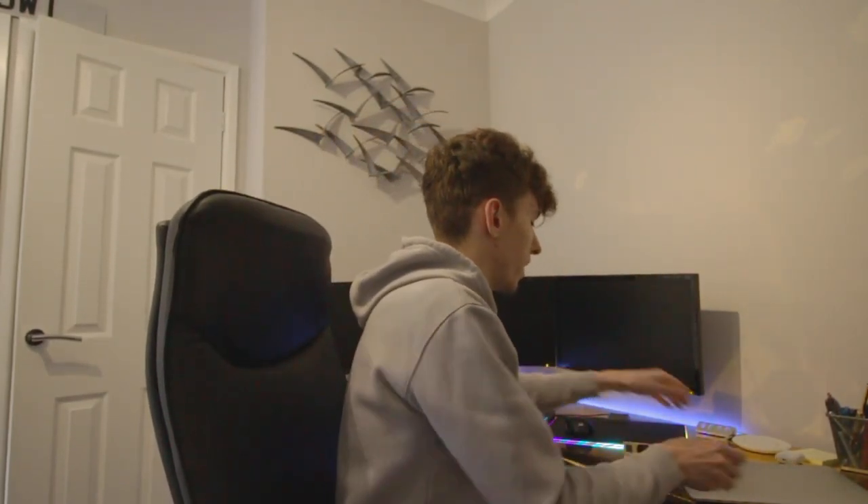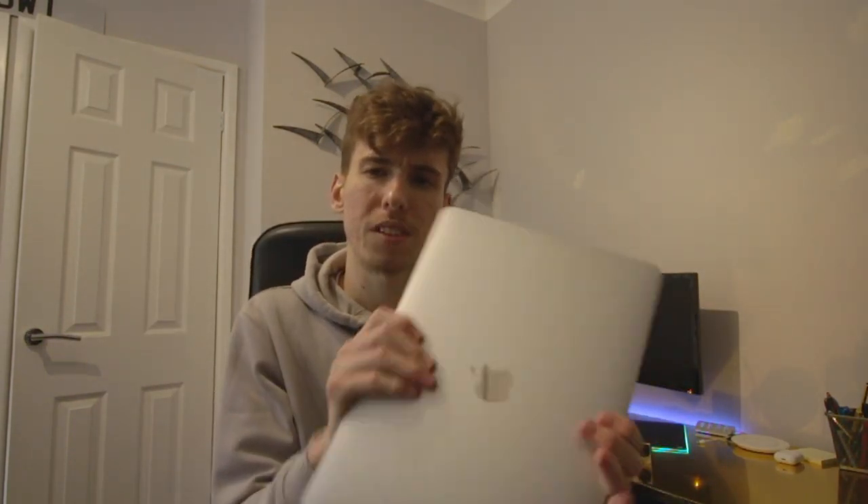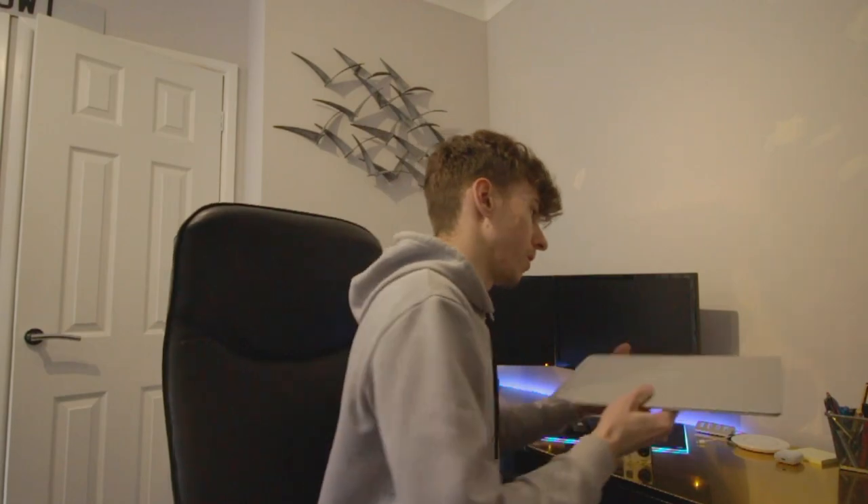Sometimes, if I don't want to edit on the big PC or I'm out and about, I'll use my MacBook Air 2018/2019 version. This is really powerful for video editing. I'm probably going to upgrade to a MacBook Pro soon, but this is ample at the moment — it's really fast and a brilliant editing machine for the price.